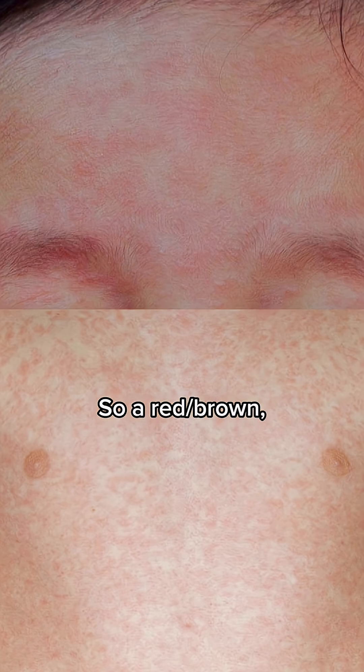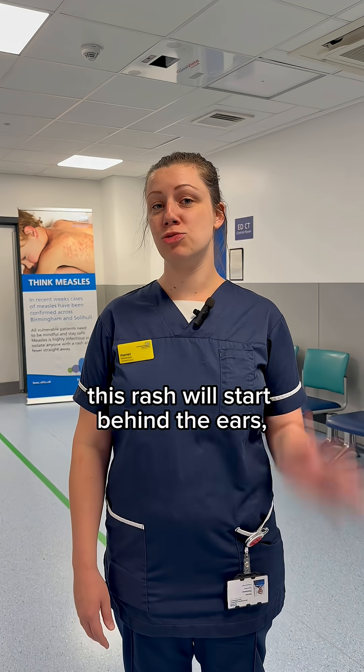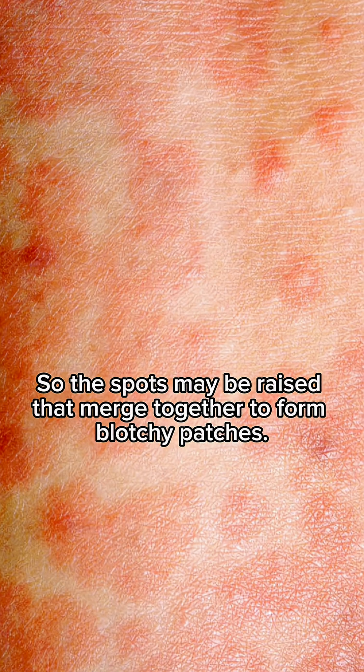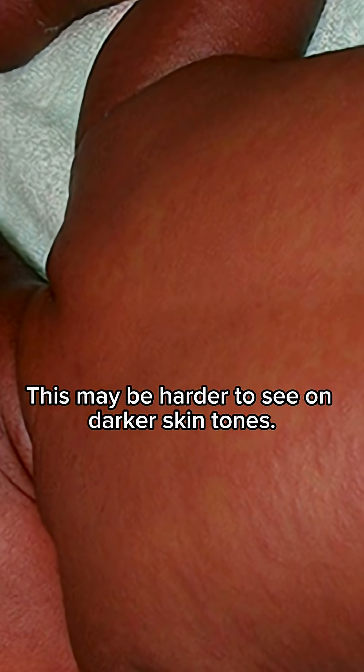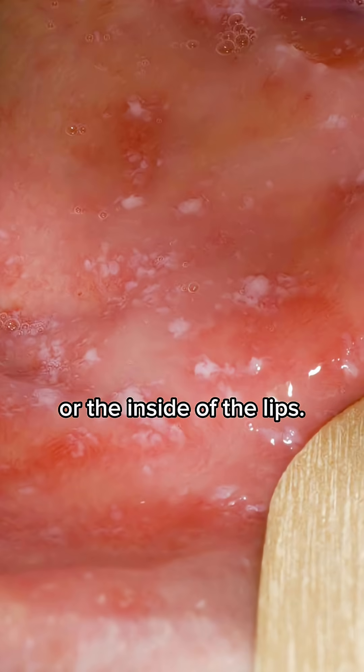A red-brown non-itchy rash that appears three to five days after the fever. Sometimes this rash will start behind the ears before spreading to the rest of the body. The spots may be raised and merge together to form blotchy patches. This may be harder to see on darker skin tones. Small white spots may appear on the inside of the cheek or the inside of the lips.